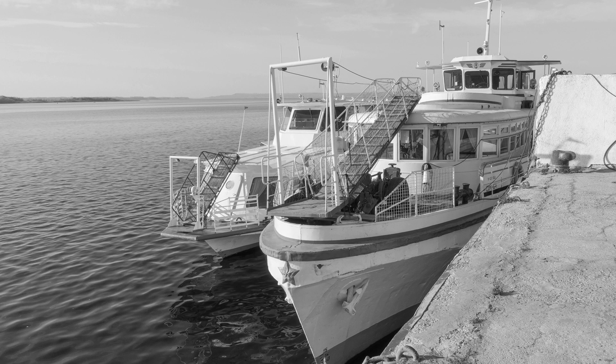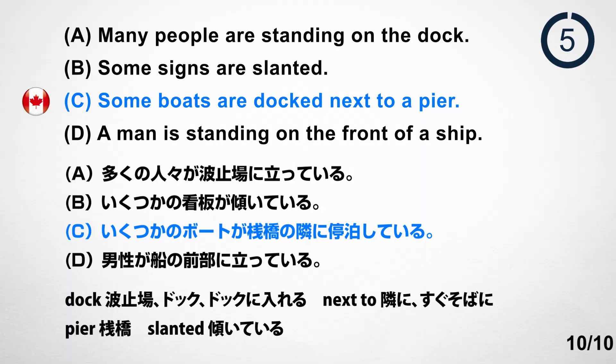Number 10. Look at the picture. A. Many people are standing on the dock. B. Some signs are slanted. C. Some boats are docked next to a pier. D. A man is standing on the front of a ship. Answer: D. A man is standing on the front of a ship.